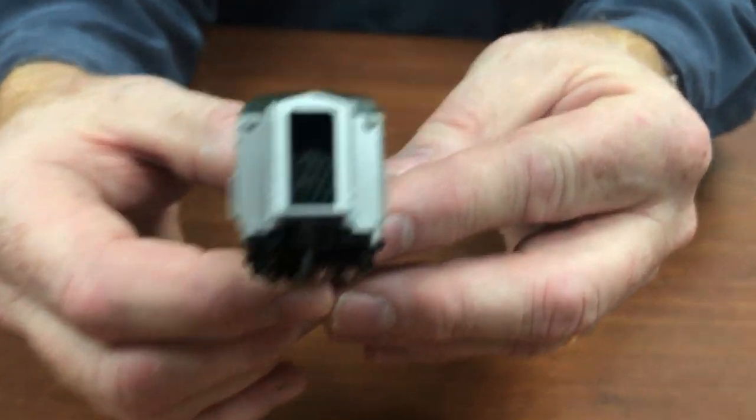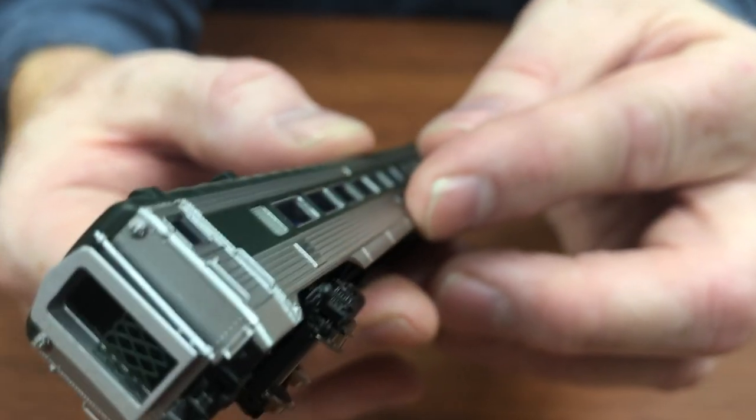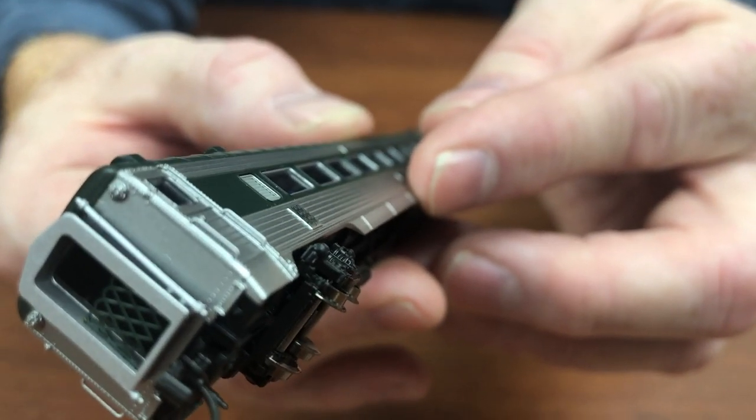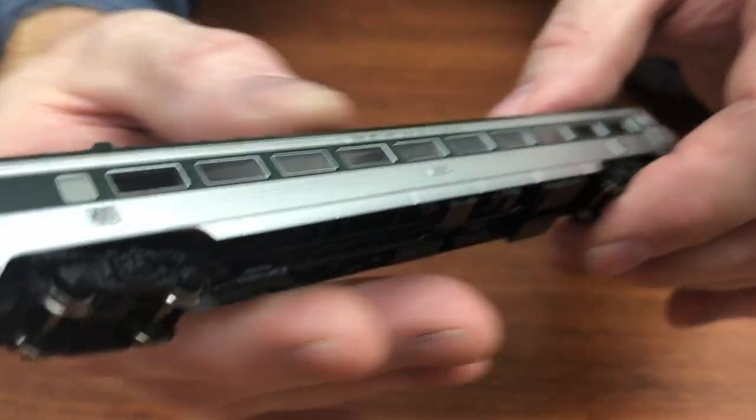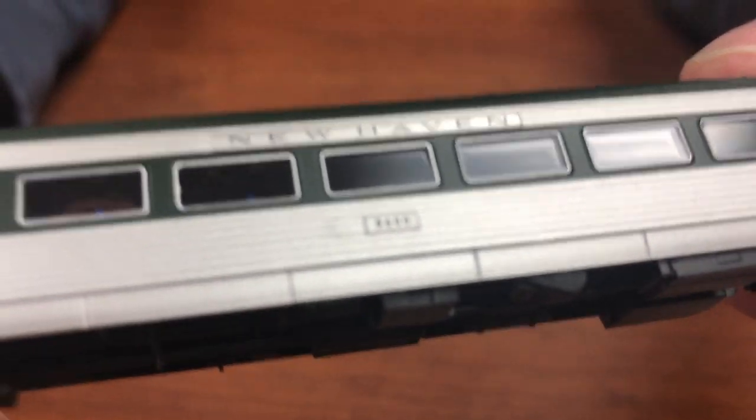Etched metal end gates in N-Scale — I can't even see half this stuff anymore. Separate grab irons on the side, metal grab irons. You can see the little etched name plates on the car. Just really nice.